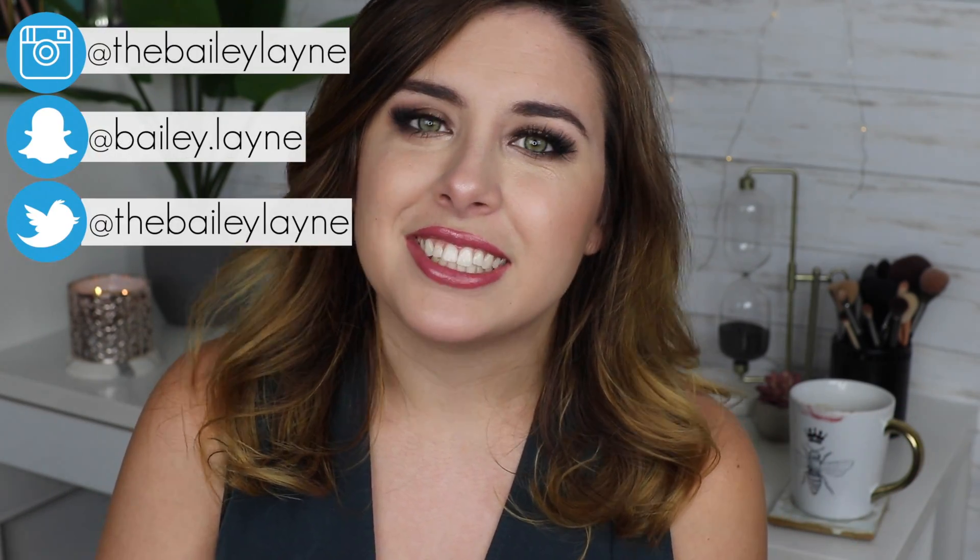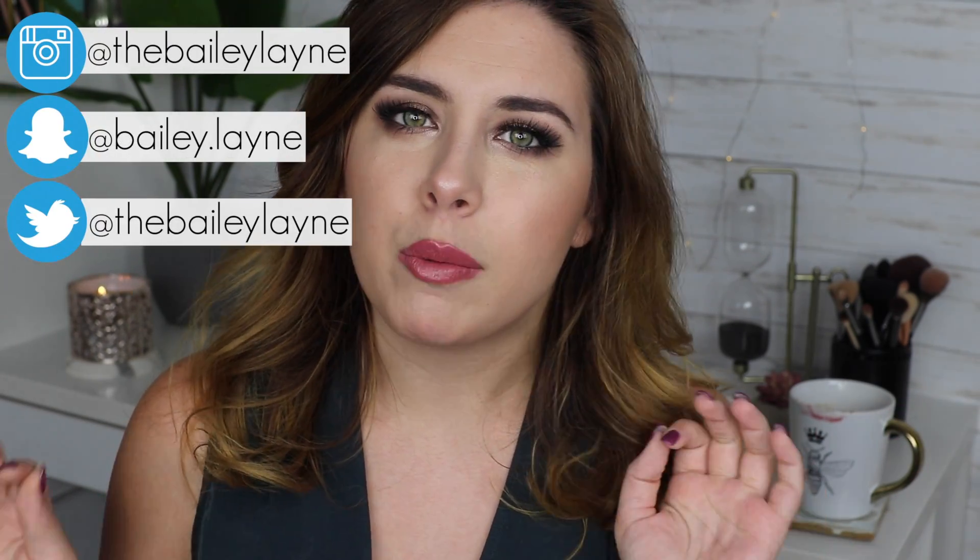Hey y'all it's Bailey and welcome back to my channel. Today we're going to be talking all about the upcoming Sephora VIP sale, aka the holiday bonus sale. I feel like I just did this video two months ago because I did, so in this video I'm not going to be super heavy on the recommendations because I'd just be super repetitive.